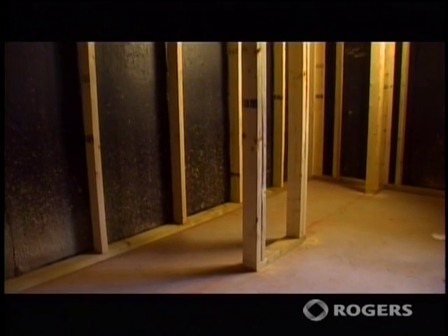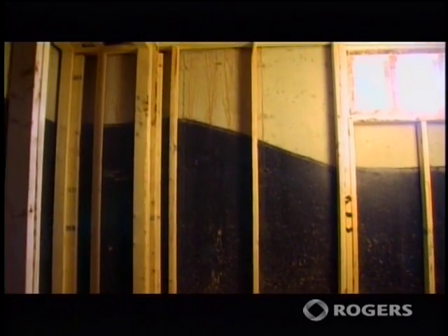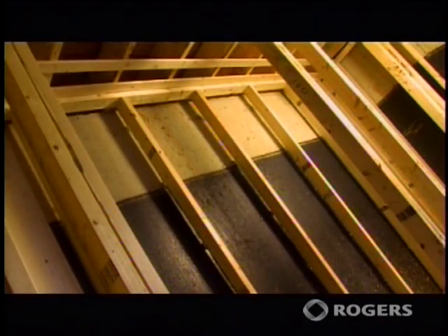These days, most people want to heat their basements. Even in older houses, furnaces are often in the basement — it is heated space. Here you can see an uninsulated concrete foundation. It's probably the most common type of foundation in the province, in houses that are 20, 30, 40 years old, and even some brand new houses today are uninsulated.